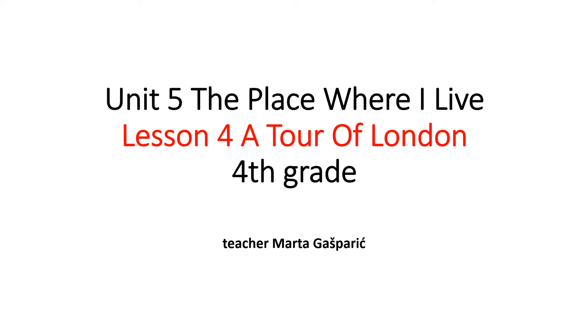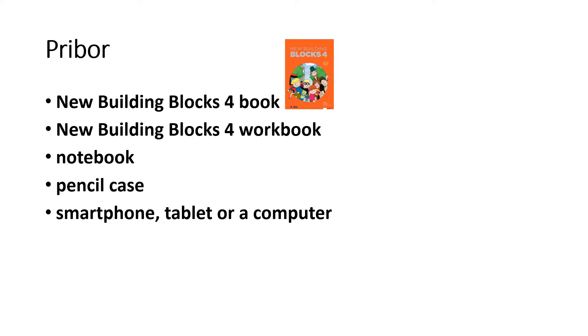This is Unit 5, the place where I live, Lesson 4: A Tour of London, 4th grade. I'm with it from Marta Gašparec. You will need your New Building Blocks 4 book.